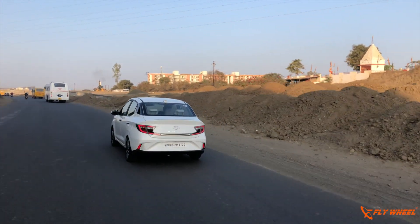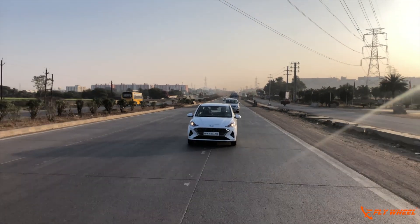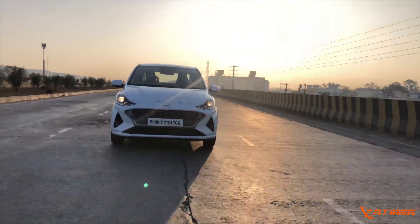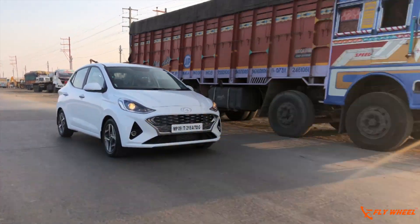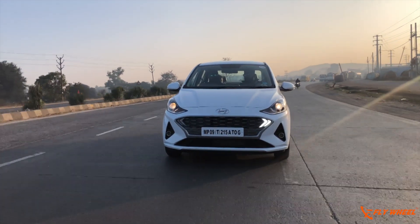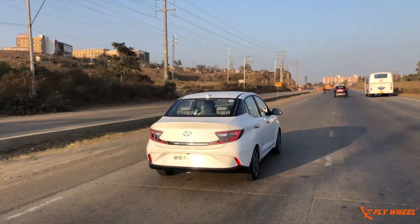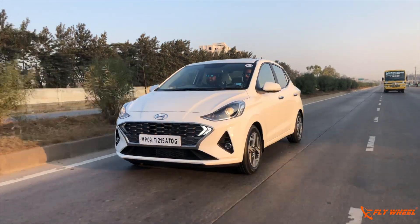Hyundai offers the new Aura with three engine options. The latest is a 1.0-litre turbo petrol producing 100 PS and 170 Nm of torque, available only with a 5-speed manual gearbox. The second is a 1.2-litre Kappa petrol producing 83 PS and 114 Nm of torque, mated with a 5-speed manual or 5-speed AMT gearbox. The 1.2-litre EcoTalk is a new BS6 diesel engine offering 75 PS and 190 Nm of torque, also available with a 5-speed manual or 5-speed AMT gearbox.